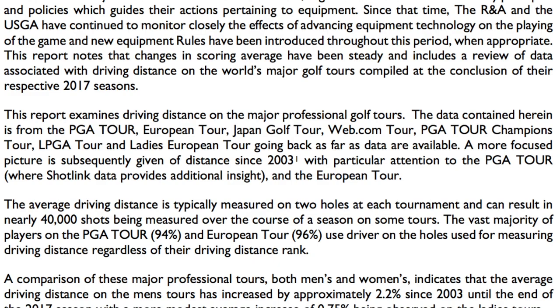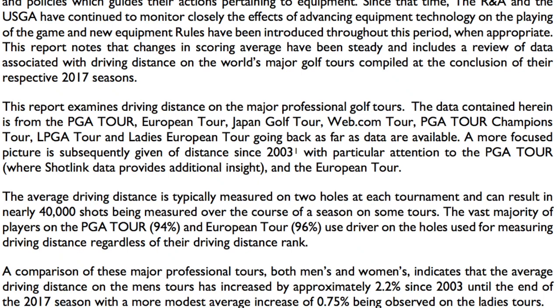The data has all been gathered from the PGA Tour, European Tour, the Japan Golf Tour, Web.com Tour, Champions Tour, and the LPGA Tour and the Ladies European Tour, going back as far as the data is available.